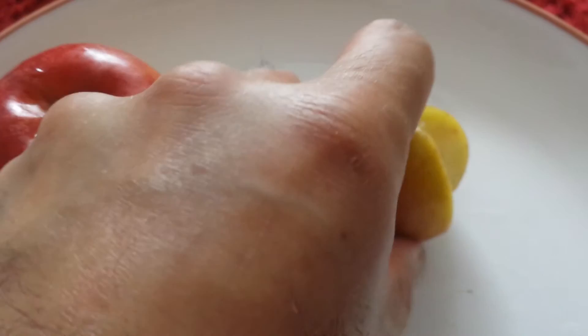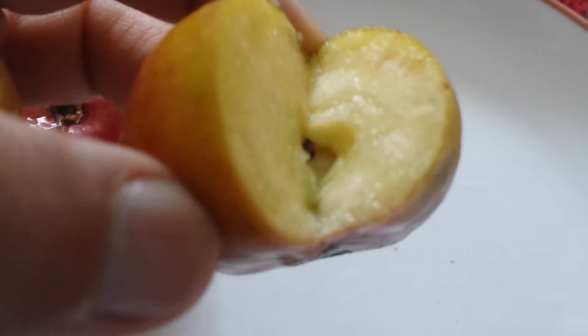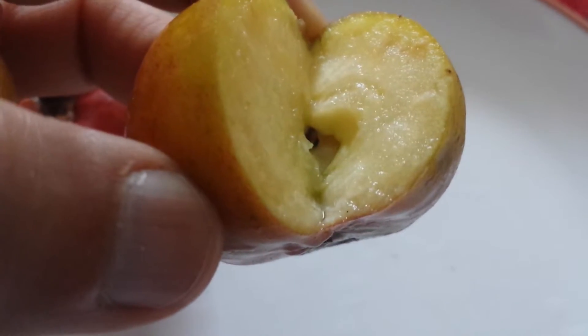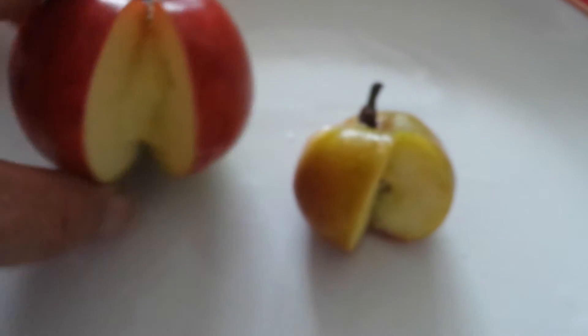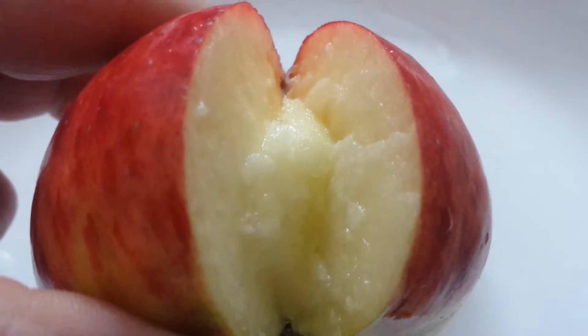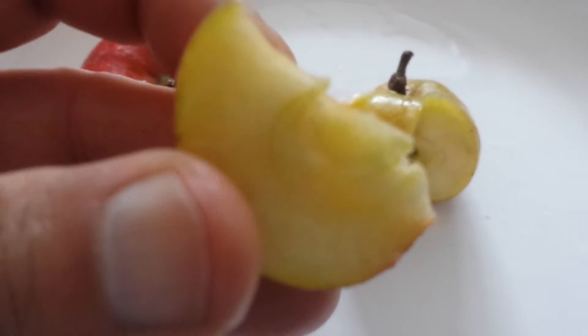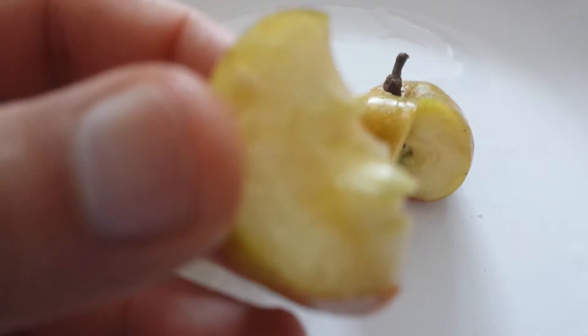Inside the apple you can see the seed. The cell — what is called the cell — is that halo around the seed, the seed container. Here the seed container is actually hidden behind a little flesh.